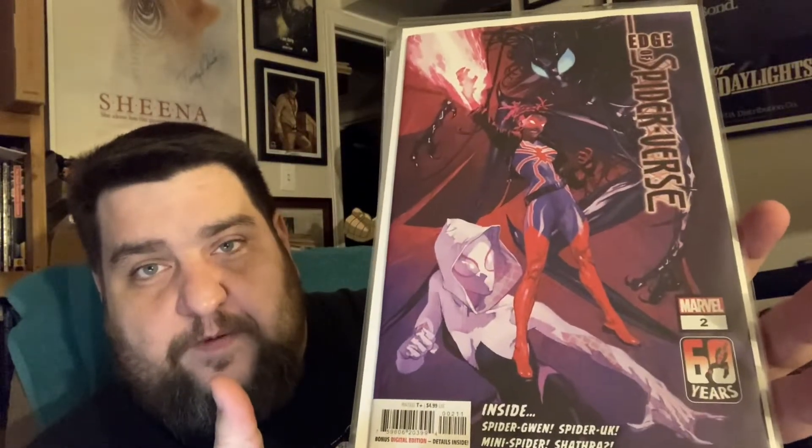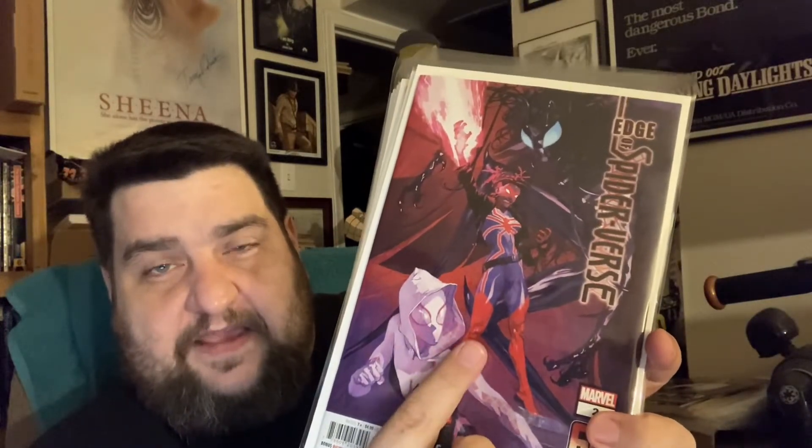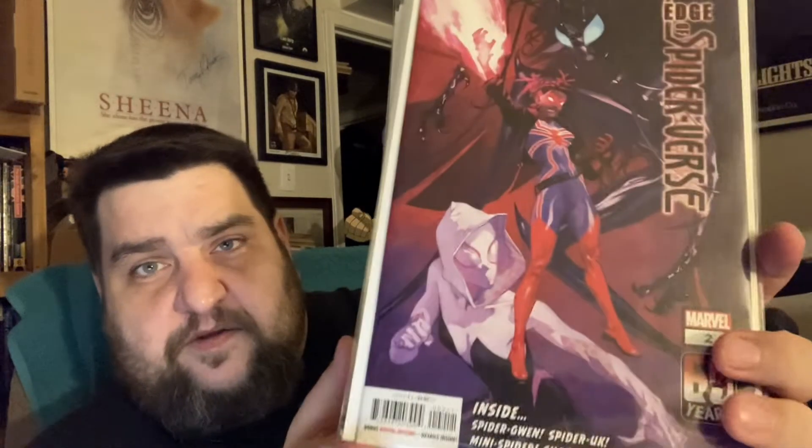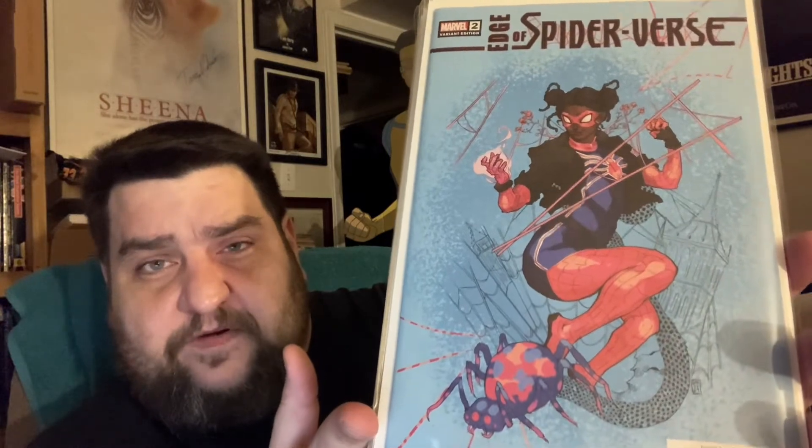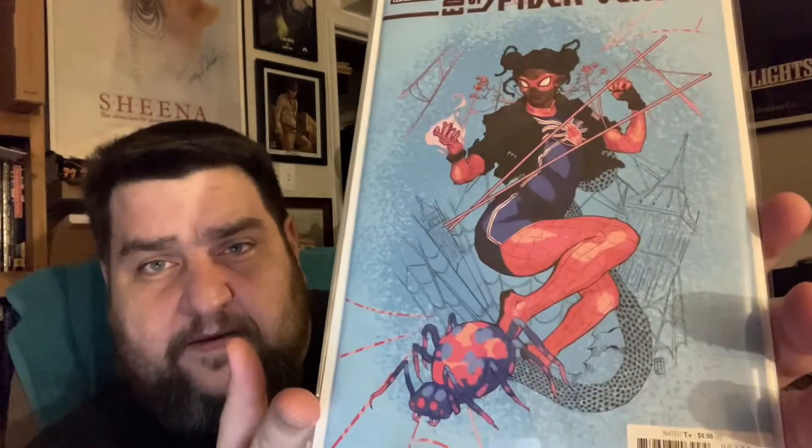I grabbed another copy of Edge of Spider-Verse number one because they had it on the shelf and I don't think I grabbed more than one copy when it originally came out. This week Edge of Spider-Verse number two came out, introducing Spider-UK. That's cover A. This cover I actually pre-ordered but they all got damaged, so they're hoping to get more next week. And this is cover B, featuring Spider-UK.